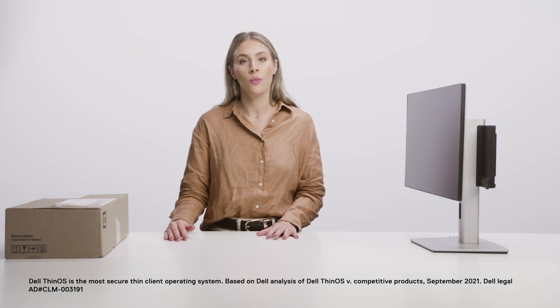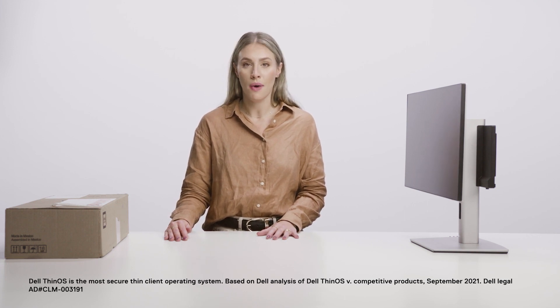Hello, my name is Ana and I'm a Product Manager for Optiplex. Today I'm happy to introduce you to our new Optiplex 3000 Thin Client, the industry's most secure Thin Client with Dell Thin OS optimized for Dell Cloud Client software solutions and now designed by Optiplex.